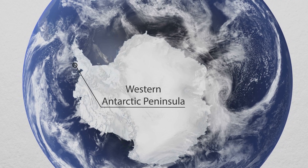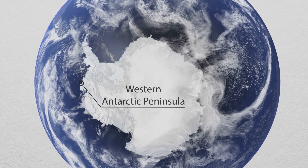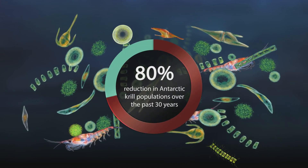The krill's life cycle is closely tied to the pack ice. And we've lost pack ice here at the Western Antarctic Peninsula, an important krill nursery. Over the past 30 years, there's been an 80% reduction in Antarctic krill.